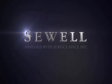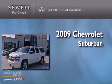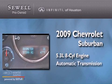Sewell — obsessed with service since 1911. This is a 2009 Chevrolet Suburban. It has a 5.3-liter, eight-cylinder engine and an automatic transmission.